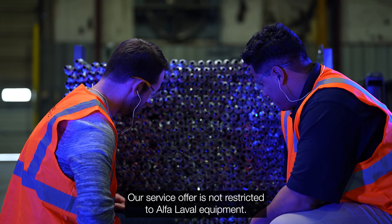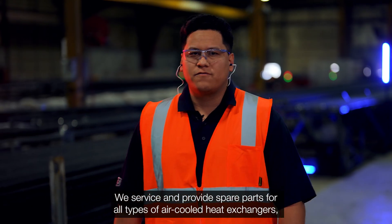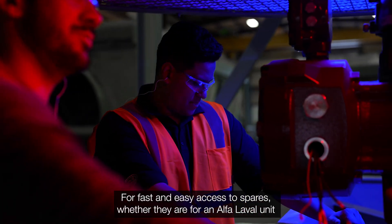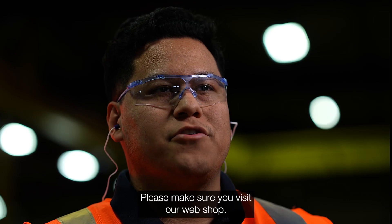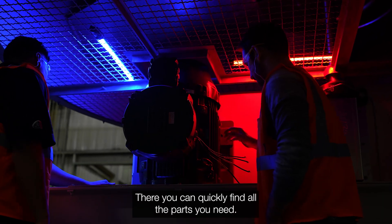Our service offer is not restricted to Alpha Laval equipment. We service and provide spare parts for all types of air-cooled heat exchangers, regardless of brand. For fast and easy access to spares, whether for an Alpha Laval unit or an air-cooled heat exchanger from another manufacturer, please make sure to visit our webshop, where you can quickly find all the parts you need.